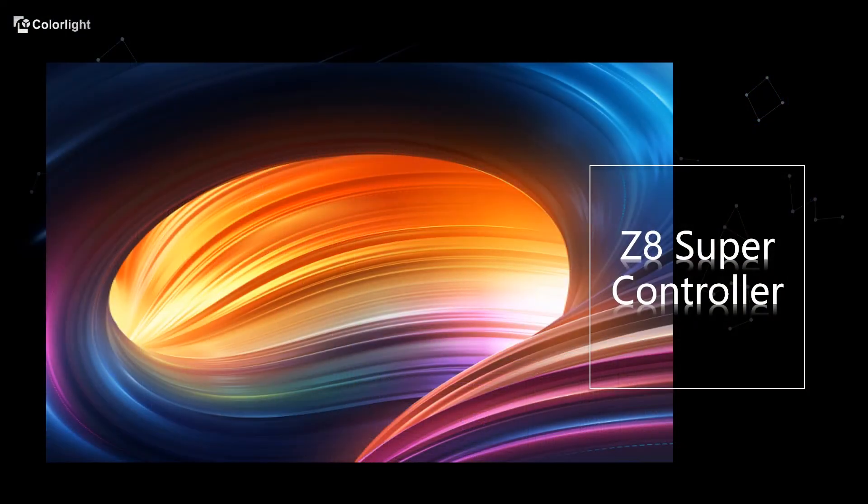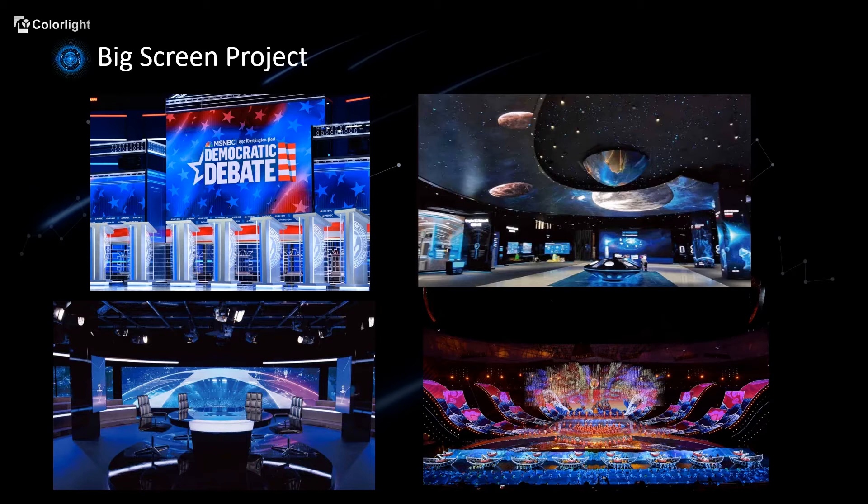Today we're going to be talking about one of our newest technologies, which also works as the first 8K controller in the whole industry: the Z8 Super Processor. A big wall-filling area of screens might be the focal point of typical control room environments. Modern technology can now produce more efficient and diverse display options.